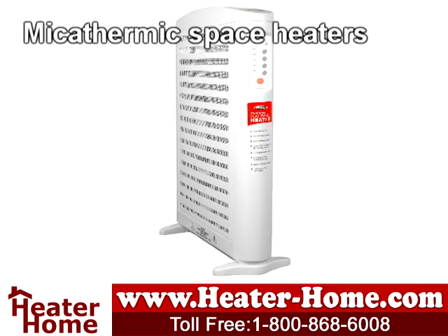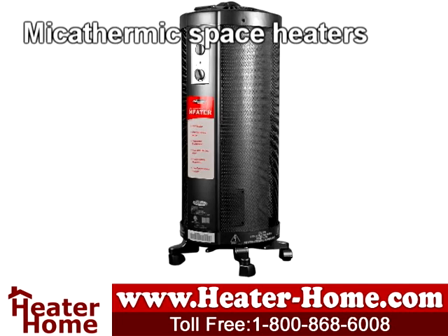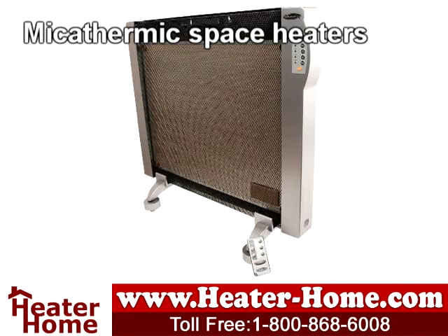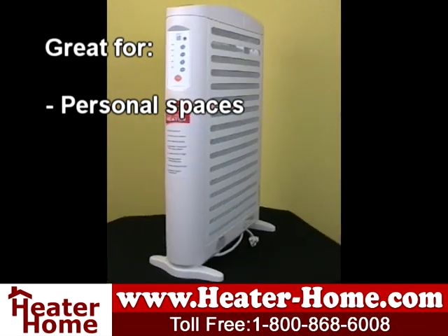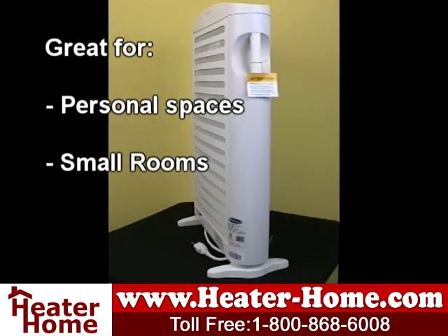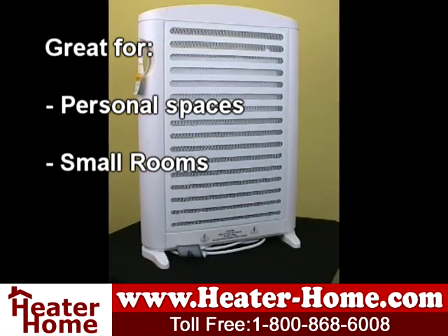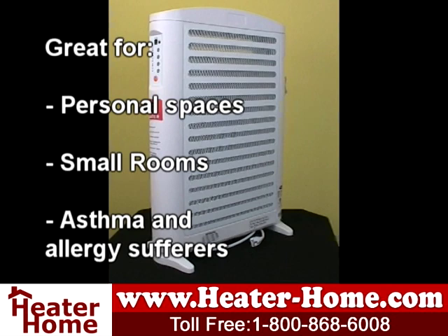Next are micathermic space heaters. Micathermic heat is a new technology that combines both convection and radiant technologies. These heaters produce fast heat and instant comfort where they're needed most, and are often extremely compact, fitting virtually all types of areas. Micathermic heaters weigh 50% less than traditional oil column heaters while heating up twice as fast, without the use of fans. Operating without fans ensures moisture levels are maintained, eliminating the problem of dehydrated skin often associated with fan-assisted heating. Micathermic heaters also do not recirculate dust or other airborne particles, making them a good choice for allergy and asthma sufferers.